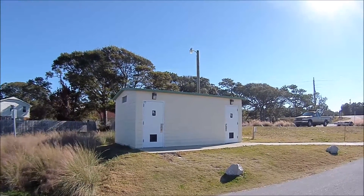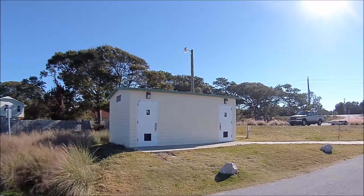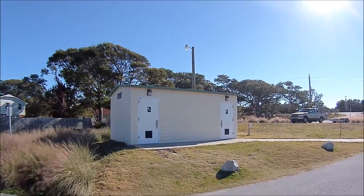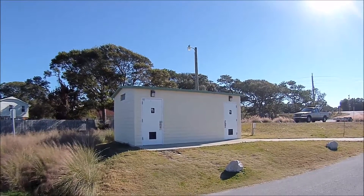These are the restroom facilities located here at the Wildlife Regional Boating Access at Emerald Beach, North Carolina. Let's go check the men's out. These are the fancy ones.